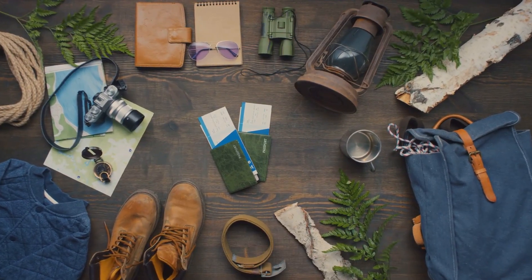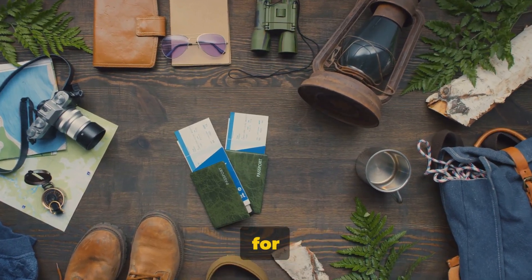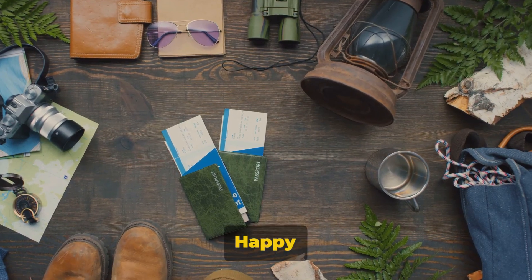So there you have it folks, my 10 essential items for beginners in bushcraft. Don't forget to subscribe to Talon Adventures for more future content. Happy adventuring!